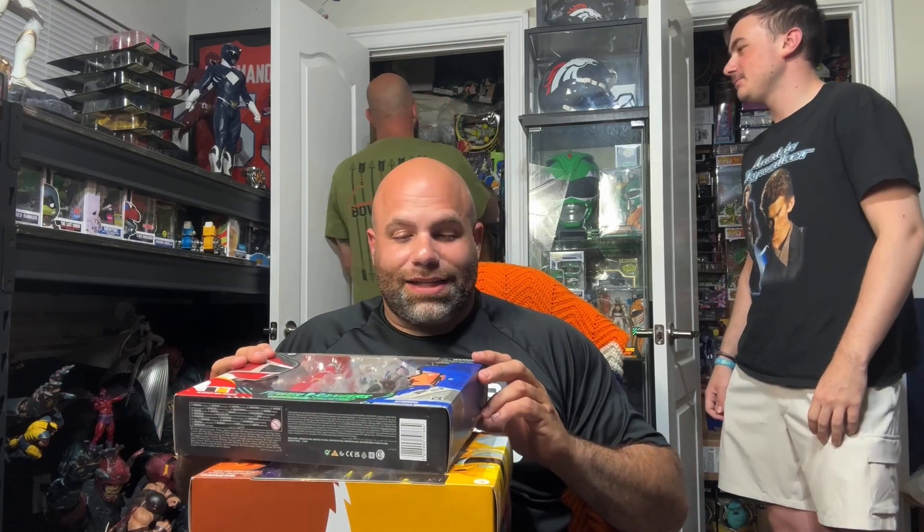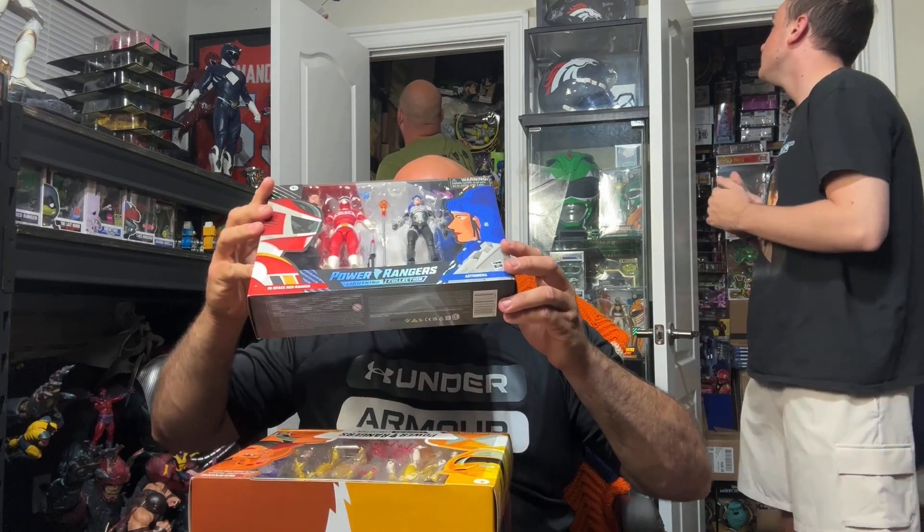Alright, so we're going to keep going with some of the Power Rangers Lightning Collection. This variant — the Space Power Rangers — is actually a gift that Dolly got me. Shockingly — you guys heard me say Dolly's name a hundred times last time.